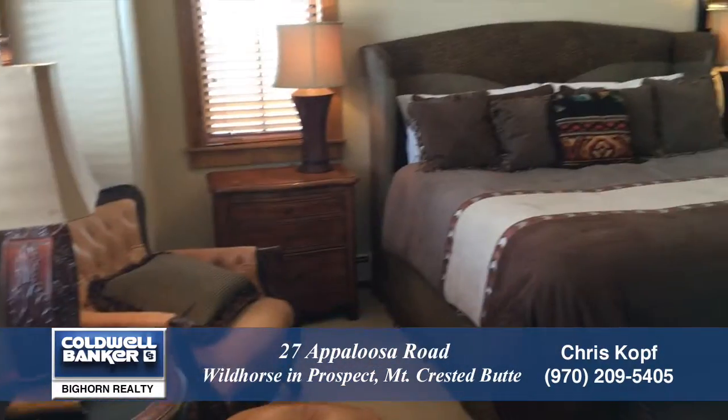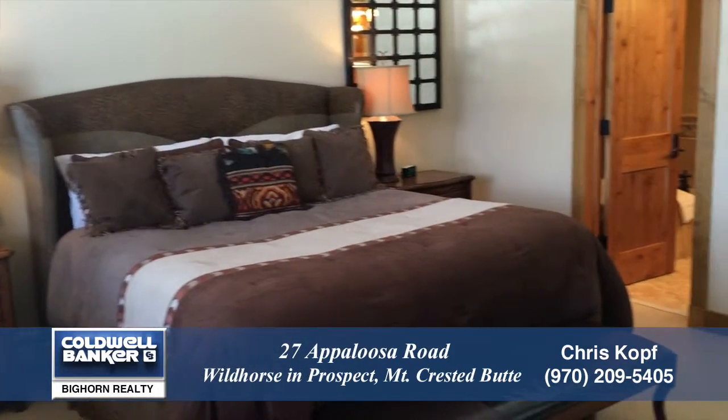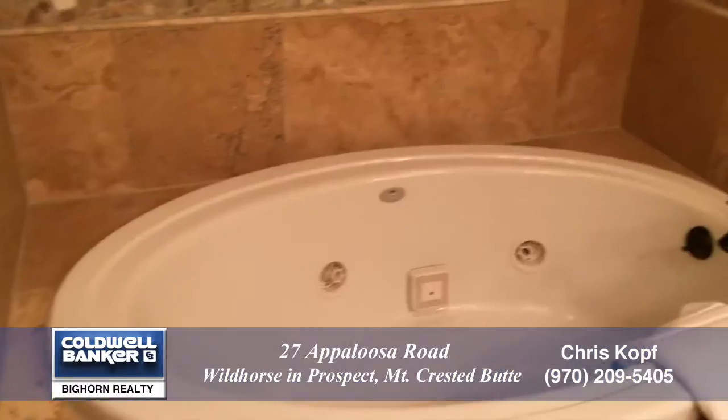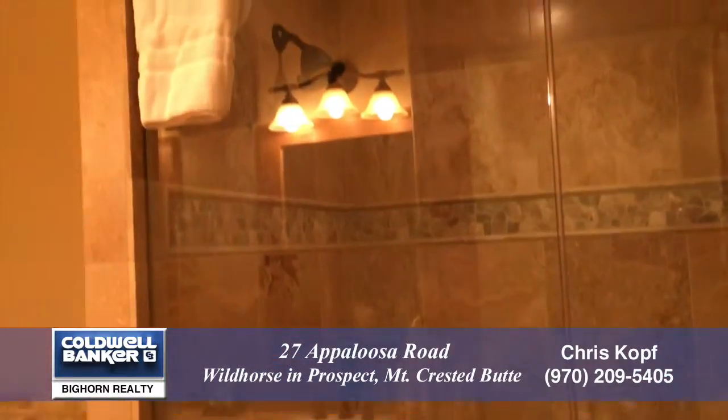Just beyond the living room, you come to the main floor master retreat. It has a wide open vaulted ceiling, and this room is also quite bright from all the windows. The master bath features dual sinks, a full jet tub, and a shower. You'll love the huge master walk-in closet.